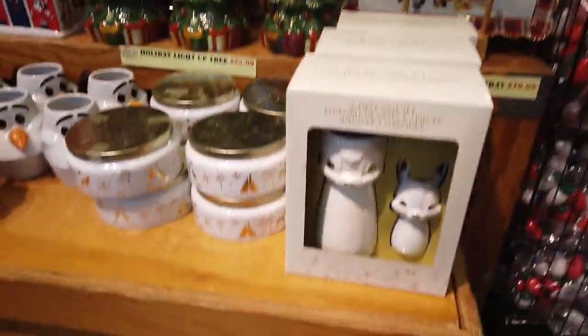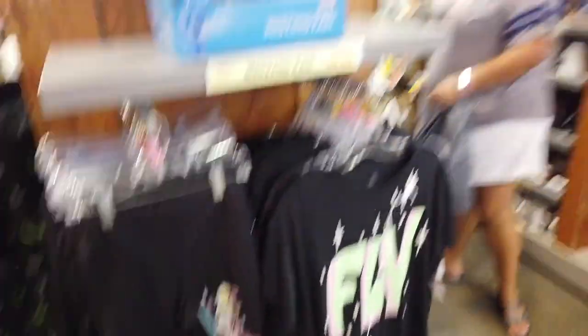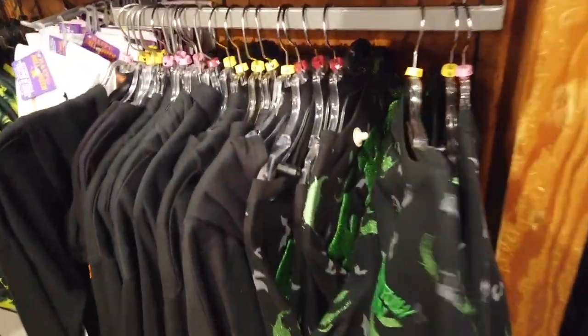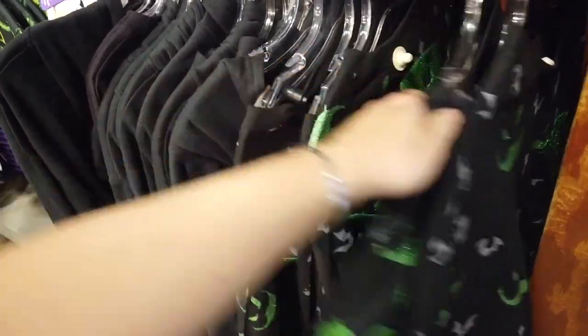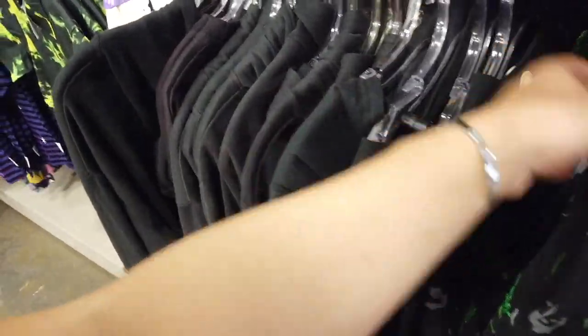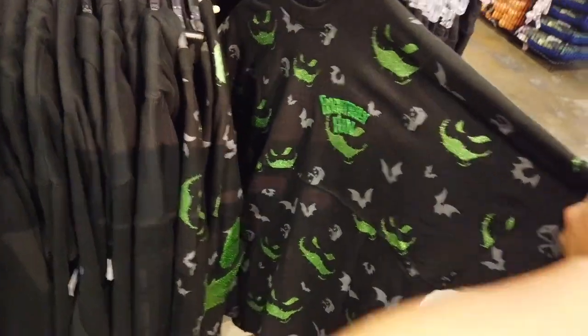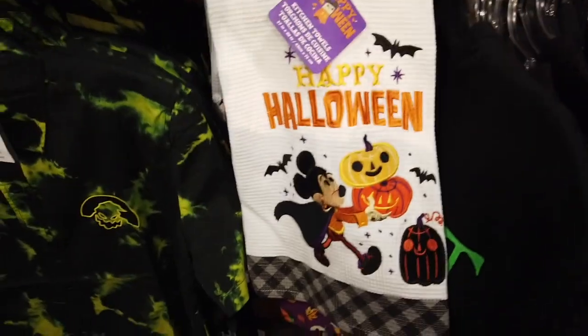Kind of the same stuff just scattered in a different place — necklaces, and then they have some workout shorts for women, misting fans. John was into this — this is the Oogie Boogie Bash spirit jersey, so you could see him trying to find his size. It's really cute, I love the colors, and then some dish towels.